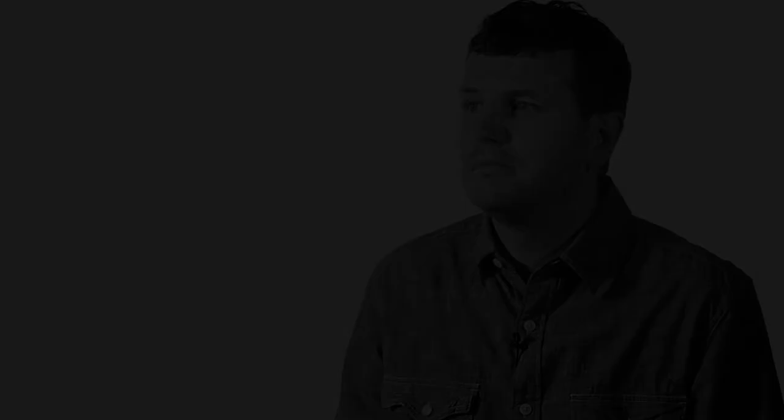So biblical theology is definitely a distinctive feature of the NIV Zondervan Study Bible.